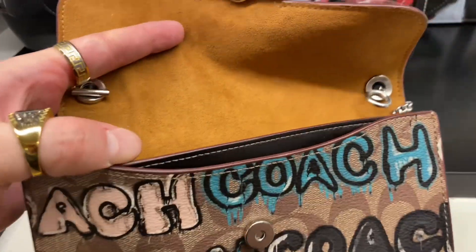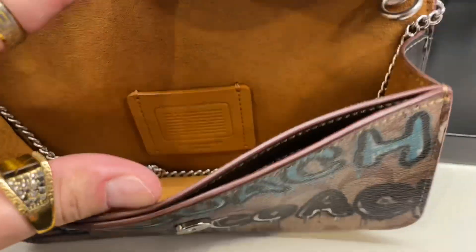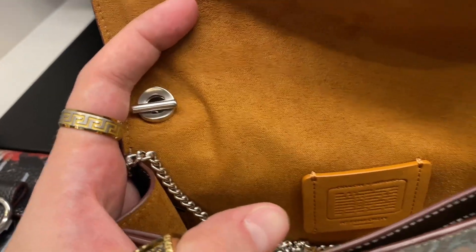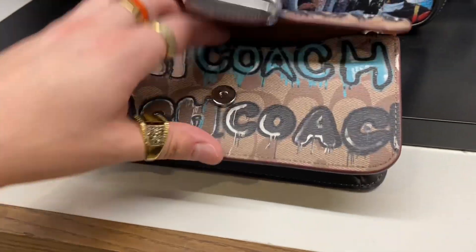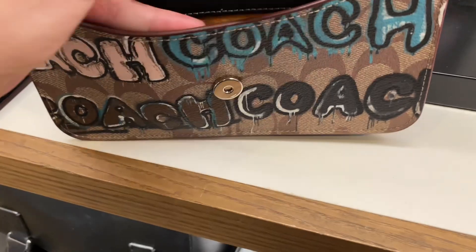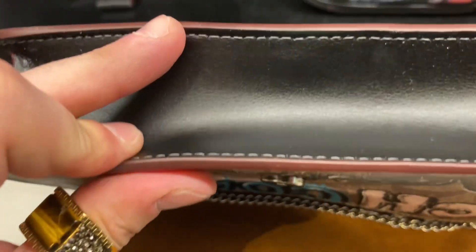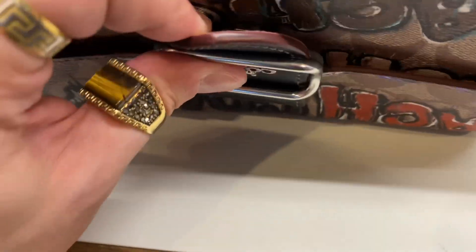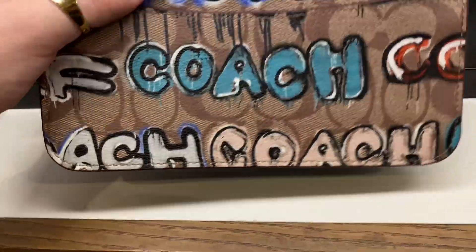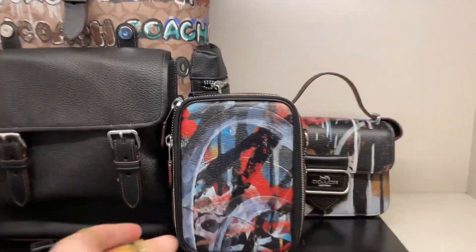Next up is the Morgan crossbody with signature canvas, and this is actually a nice print. I like that they used a different print for this, but my only gripe is I wish they used this for the entire collection or presented a brand new print rather than reusing a quote-unquote limited edition from last year. $430 Canadian. It has some nice smooth leather on the sides. The clips weren't as sturdy as they could have been — could have used a deeper magnet — but other than that the quality is pretty good.